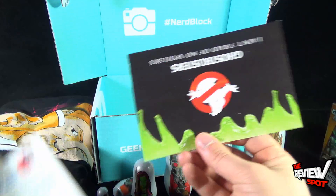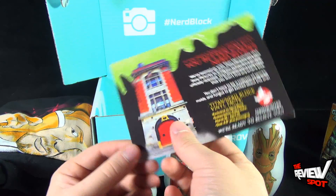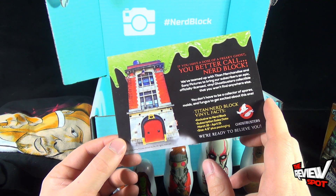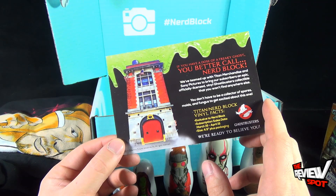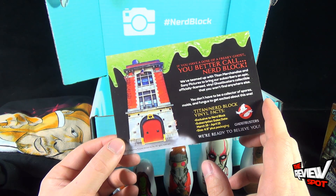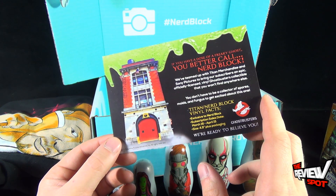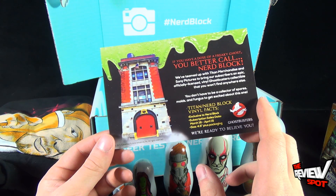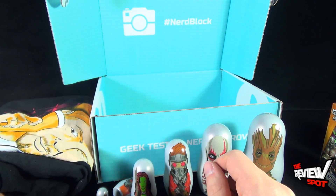We also have a card: 'I Ain't Afraid of No Spoilers - Ghostbusters.' If you have a dose of freaky ghosts, better call Nerd Block. They've teamed up with Titan Merchandise and Sony Pictures to bring subscribers an epic officially licensed vinyl Ghostbusters collectible that you won't find anywhere else. This might potentially be next month's item - FYI, that means for your information.